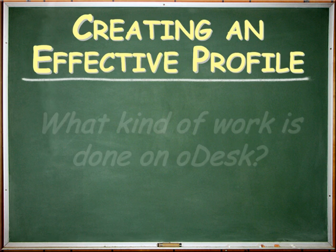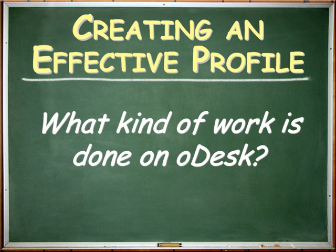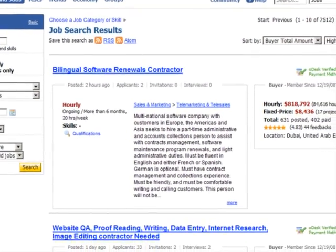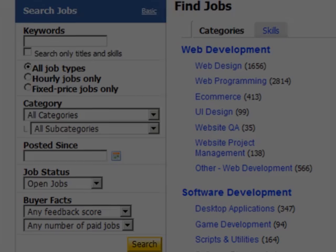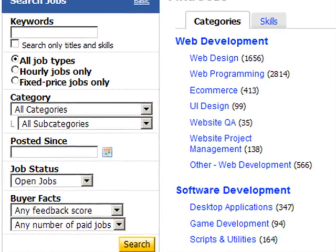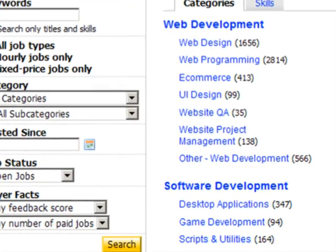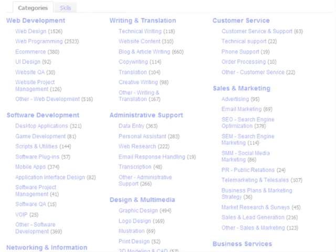Creating an effective profile. What kinds of work is done on Odesk? Odesk buyers post jobs for just about any work that can be done remotely. Odesk began as a vibrant tech marketplace, and while it remains a great place for software developers in dozens of programming specialties, today it offers a lot more.